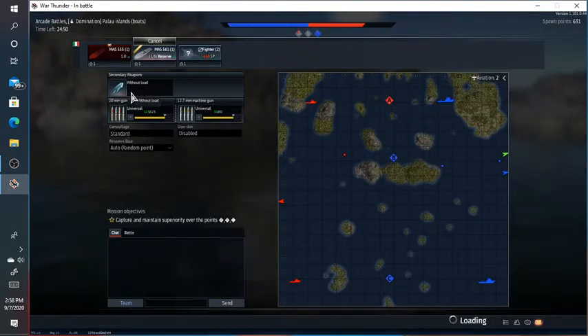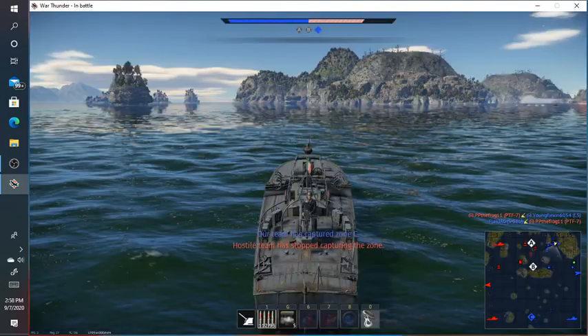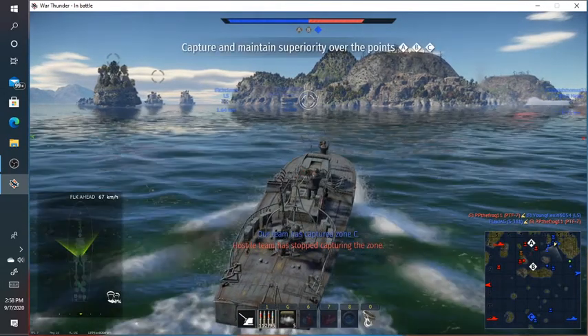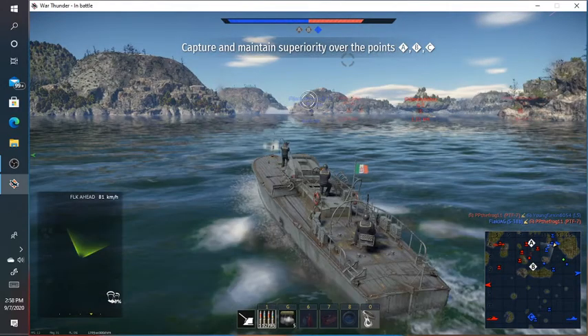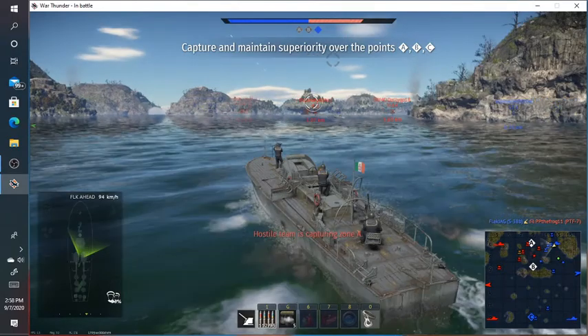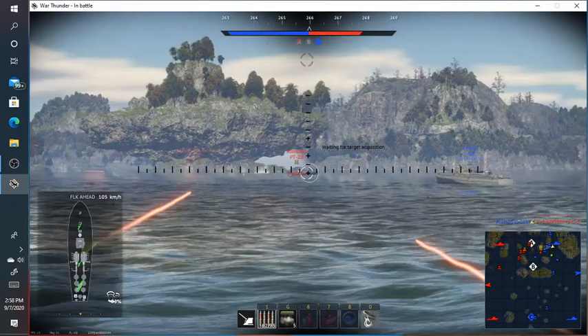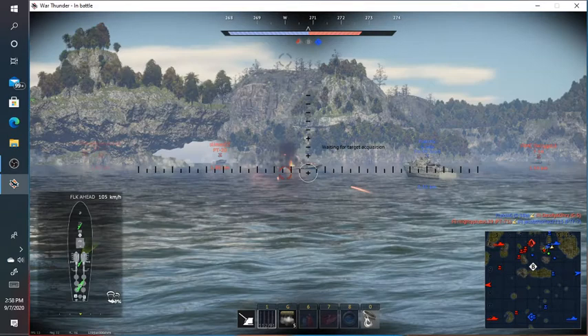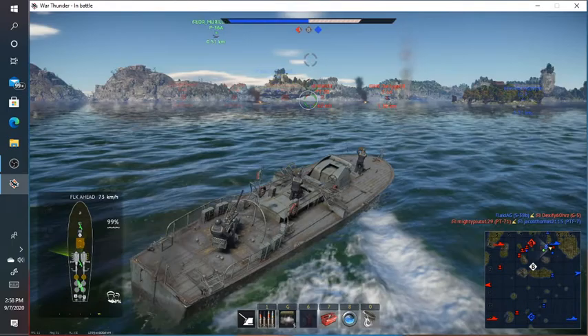I always go without load because the reserve boats are usually torpedo boats, but torpedoes are really hard to use and really annoying — they're not really your weapon of choice. Oh wow, I just avoided those right now.